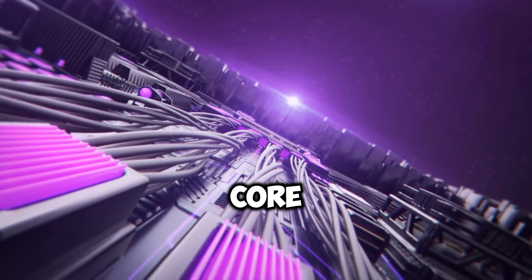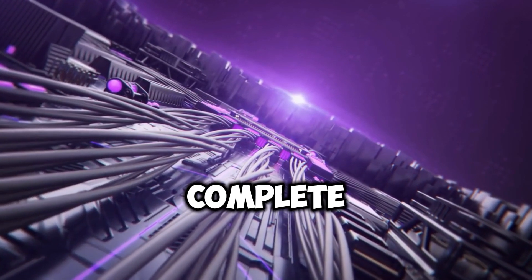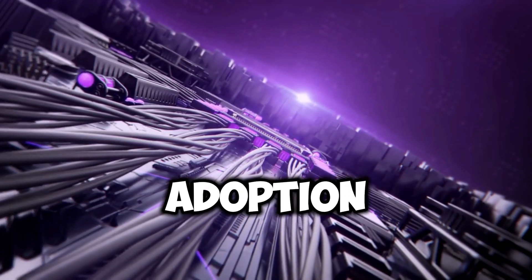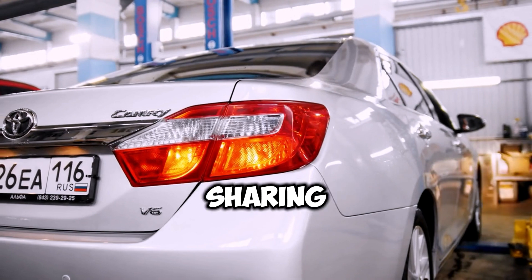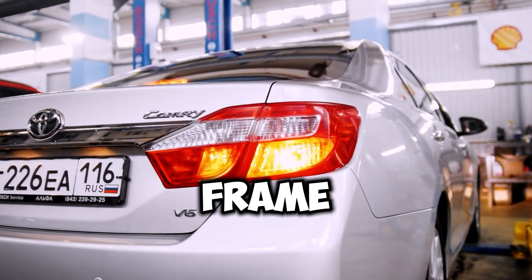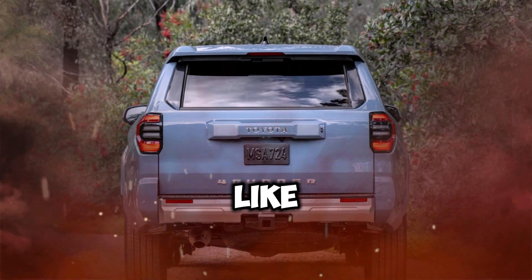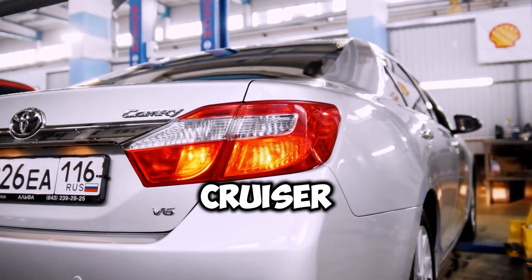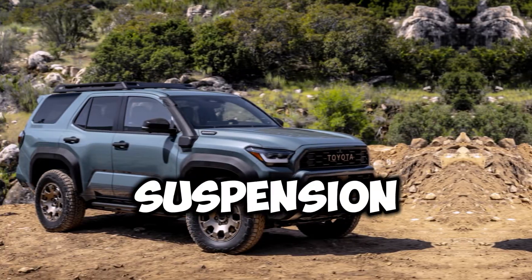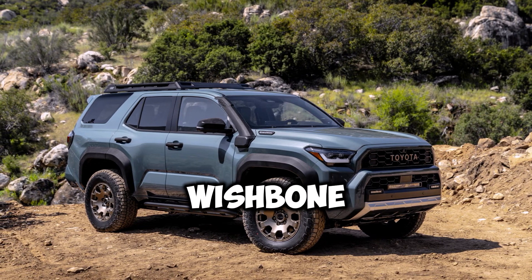At its core, the 2025 4Runner embodies a complete overhaul, commencing with the adoption of the TNGA-F platform. This platform shares the same boxed steel ladder frame utilized in recent models like the Tacoma, Tundra, Sequoia, and the forthcoming Land Cruiser, and boasts a multi-link coil suspension at the rear and a double wishbone setup at the front.